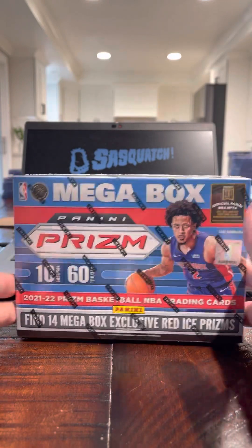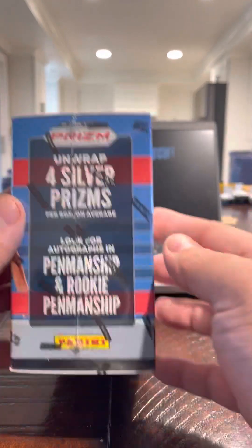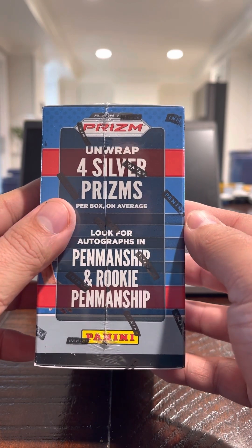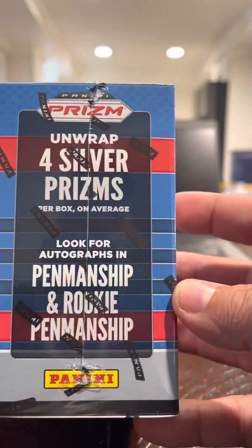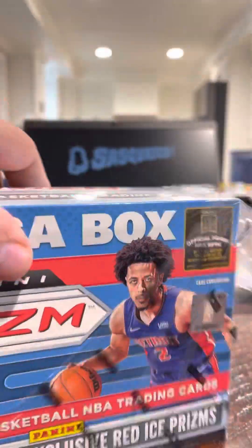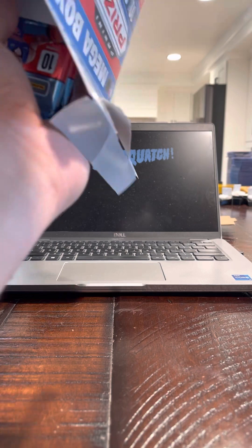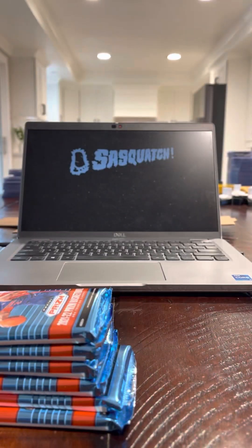Yo, what up? Hey everyone. Ryan coming back at you here with another Power Lunch retail box rip. We have a mega box of the most recent Prism NBA basketball. You're going to unwrap four silver Prisms — you're looking for penmanship in Rookie Autos. Here's some other different things you can hit. Again, most of these go back to kids' giveaways at card shows and whatnot local. It's not as expensive as I like to get back. I also like to show some content to the community so you can get a preview before you rip yourself of what this stuff looks like.